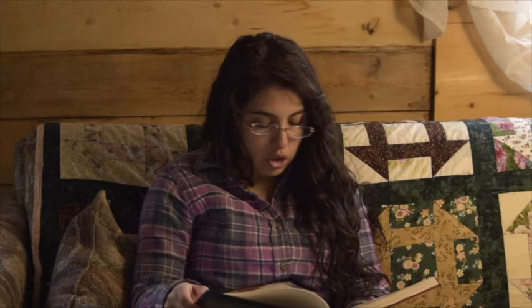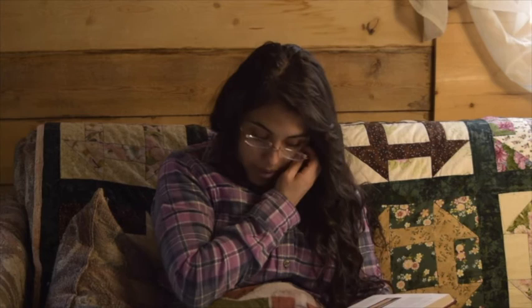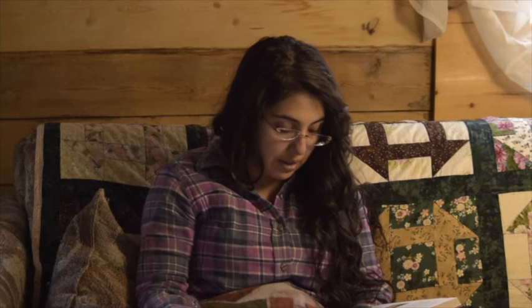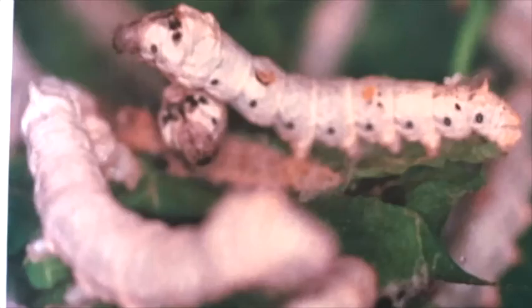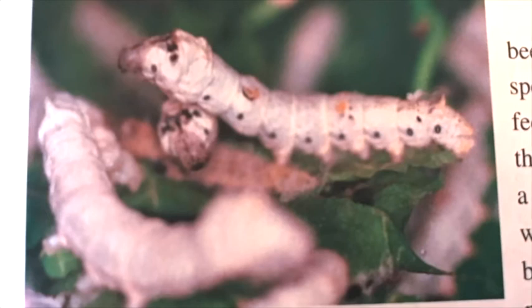Once a caterpillar has reached its last instar, there is a big difference between a moth caterpillar and a butterfly caterpillar. Moths usually spin a cocoon to enter the pupa stage, while butterflies usually form a chrysalis. When a moth enters the pupa stage, it releases silk from the spinnerets under its mouth, spinning the silk into a cocoon that surrounds it. Some even fasten leaves to their cocoon so they are camouflaged while in the pupa stage. Although most moths make cocoons out of silk, the silk moth — also called the silkworm moth — produces an especially strong kind of silk from its spinnerets.